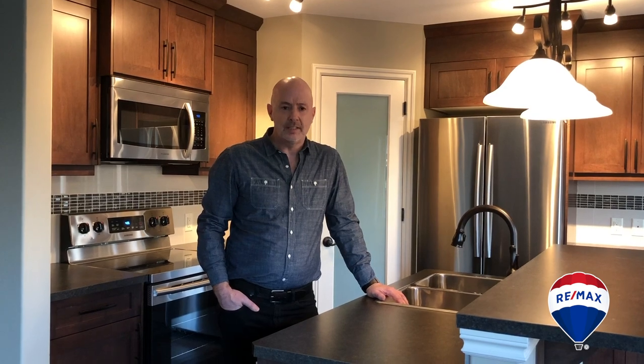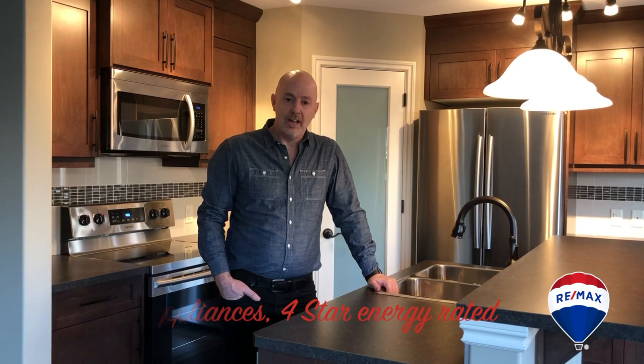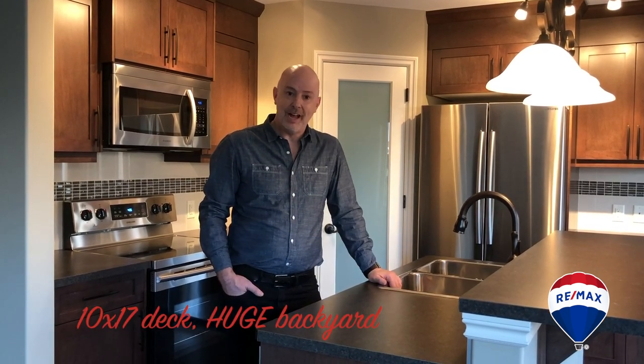As you can see, we're here in the kitchen. We've got some great included upgrades that Greenstar includes, like our stainless steel appliances, which are four-star energy rated. We've got a 10 by 17 deck already built in your huge backyard.